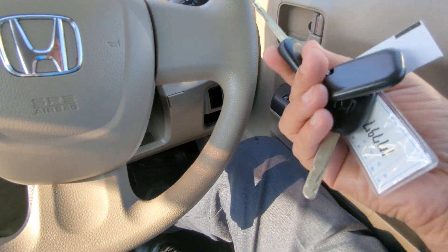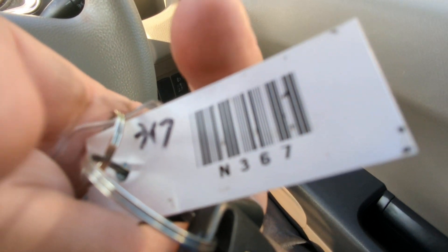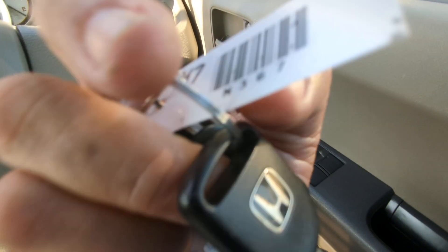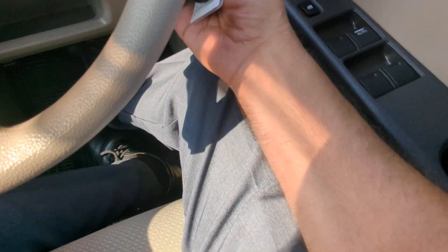Okay, so they have this little tag here — you want to keep that in a safe place. Normally it's a metal tag but this one does have a plastic tag. Keep that in a safe place — it's going to help you replace your keys if you lose them.